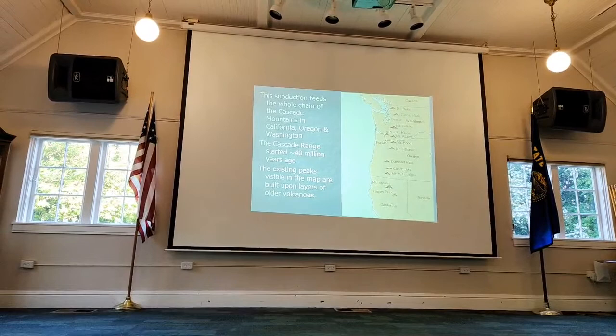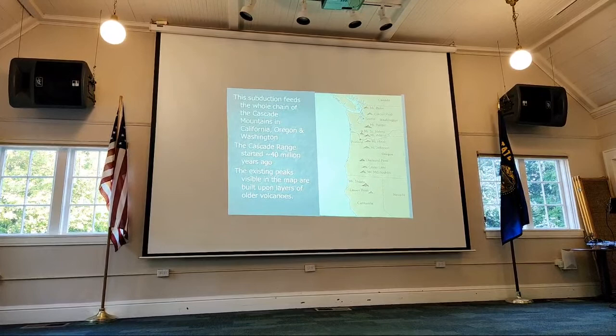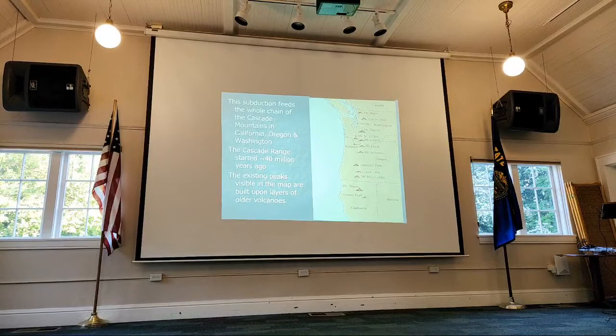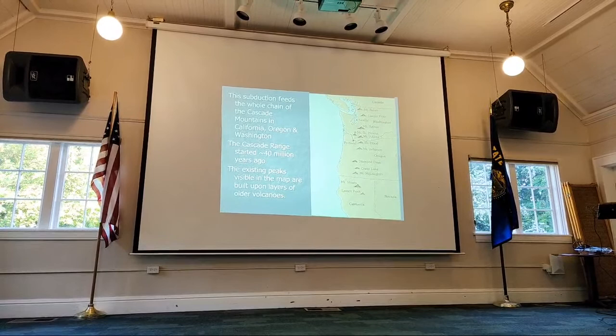This subduction is going on offshore from all the way from British Columbia to Northern California. You can see a whole chain of volcanoes here — everywhere that plate is subducting. It starts right at the Mendocino Triple Junction and goes all the way up, creating all those volcanoes. The modern Cascade Range started about 40 million years ago. The peaks you see are built on layers of older volcanoes — these things have a way of erupting and destroying themselves, but as long as there's a magma chamber under there, they keep building.